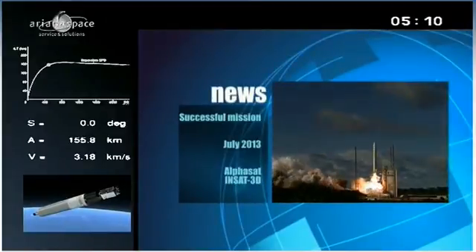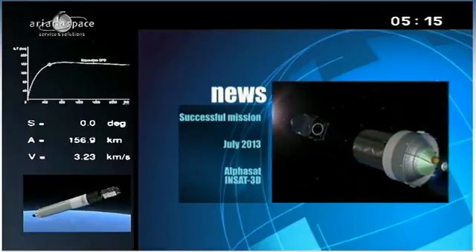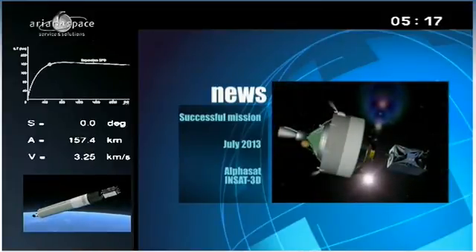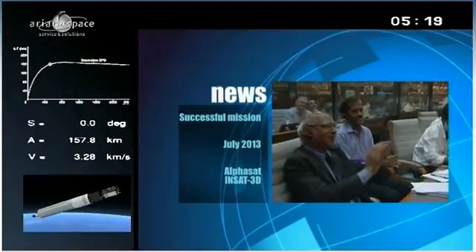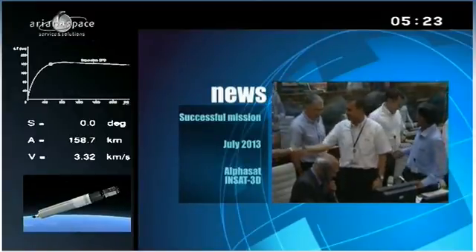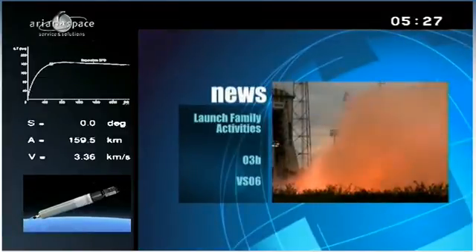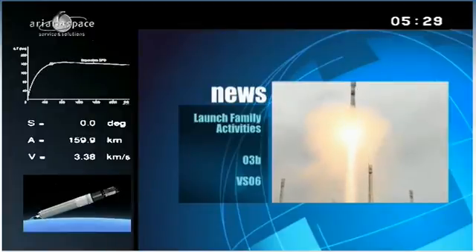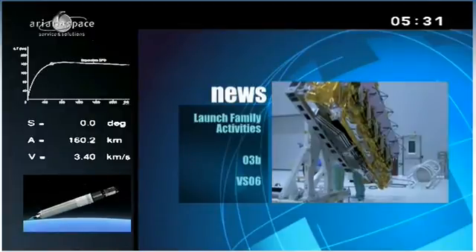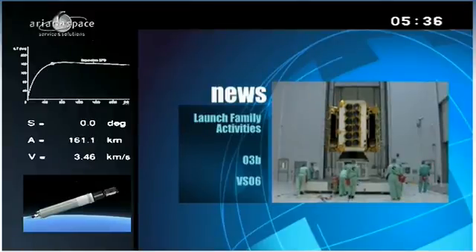July 25th, Ariane 5 successfully placed into orbit two new satellites: AlphaSat for Inmarsat — the heaviest telecom satellite ever made in Europe — and InSat 3D, a weather satellite for India. It was the fifth launch of the year for Ariane Space and the third Ariane 5 mission of 2013. The next series mission is set for September 30th, putting the next four satellites of the O3B constellation into orbit. The first four launched on a Soyuz from the CSG on June 25th.